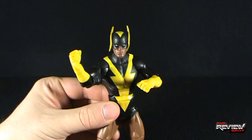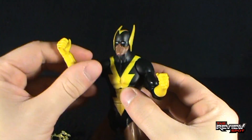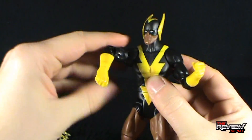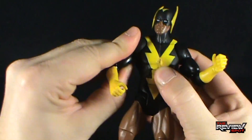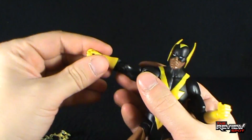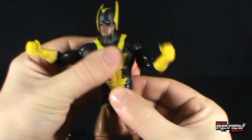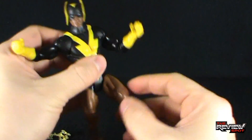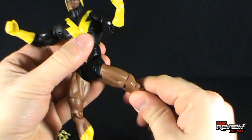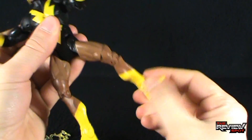In terms of articulation, Black Vulcan has the standard DC Universe body. He has a ball-jointed head, pin-and-socket shoulders which rotate all the way around and out, rotation in the bicep, a single bend in the elbow, rotation in the hand, upper torso bend, rotation at the waist, legs that go forward and back, rotation in the thigh, a bend at the knee, and finally a hinged foot.